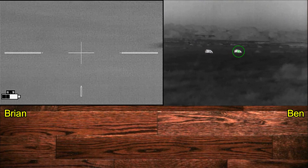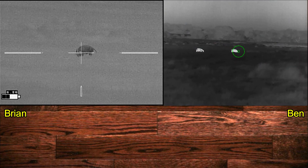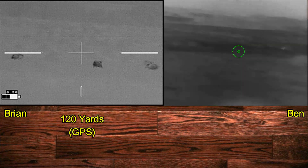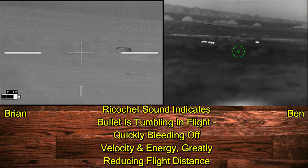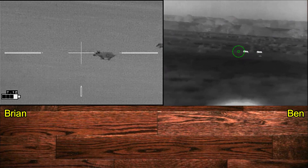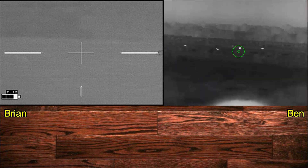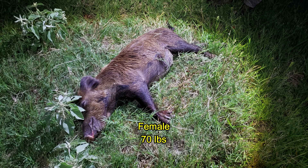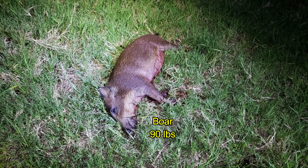Ben has already selected the target he wants, and now I've selected mine. Three, two, one. Needless to say, things got very frustrating at this point. We came away with a total of four hogs out of I think six or seven hit — including a 95-pound sow, a 70-pound female, a little 30-pound female, and a 90-pound boar.